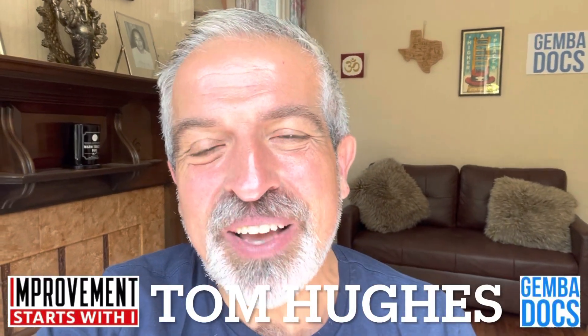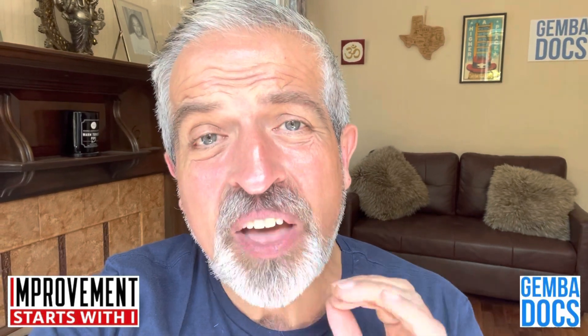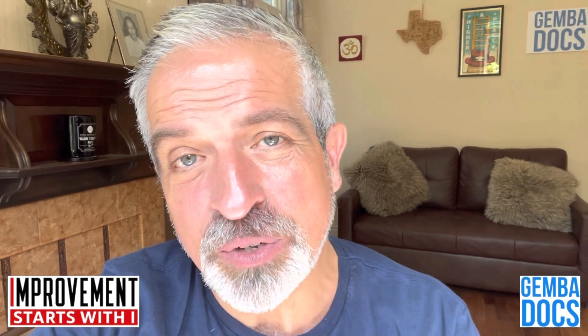Hi all, just a quick video that I came across in our Improvement Starts With I Signal group. That group is so vibrant, so cool. If you think you could contribute in a good way, the joining instructions are in the video description.